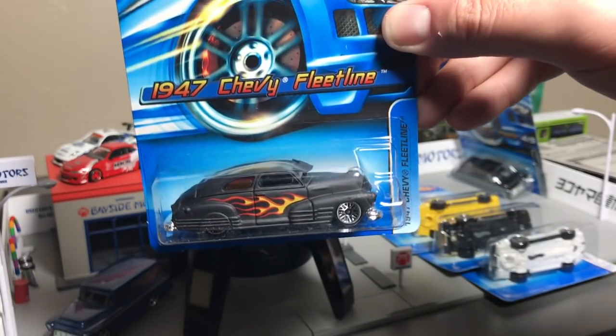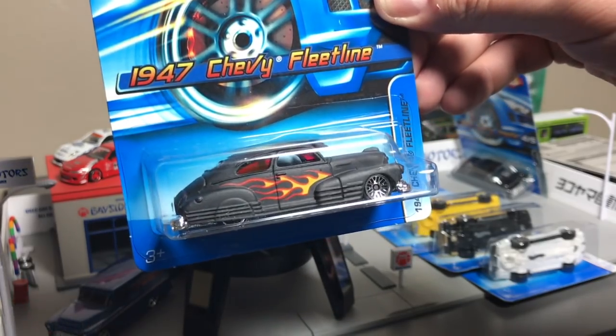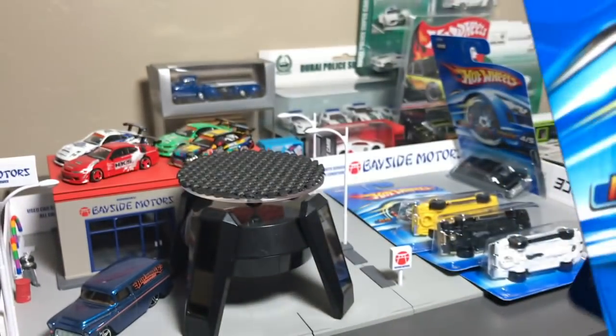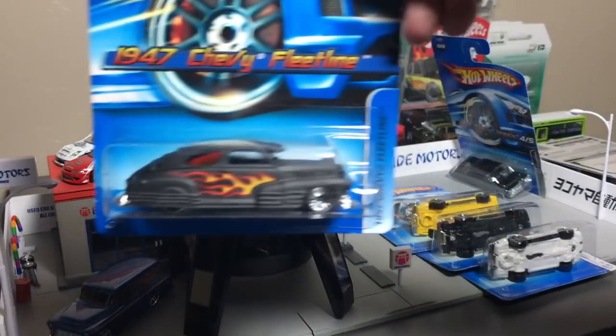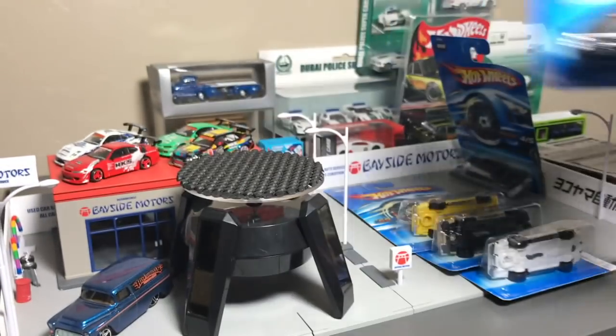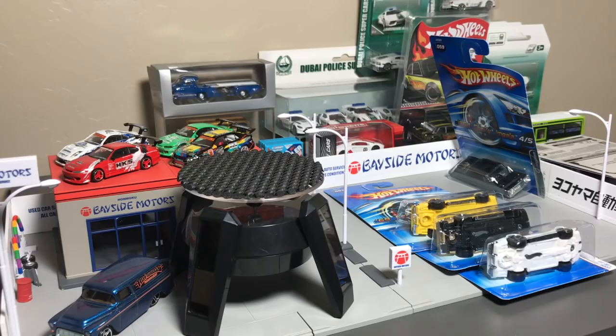Another clean model: the 1947 Chevy Fleet Line in matte black with just a nice little clean flame. Lace wheels as well. And the Corvette — you've seen that; maybe we'll open that one too.